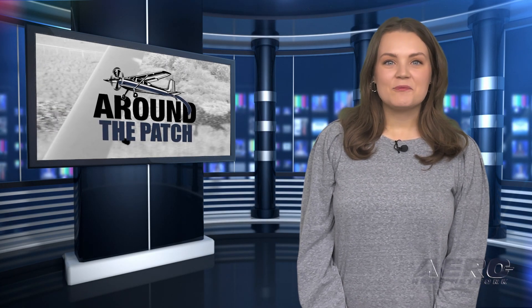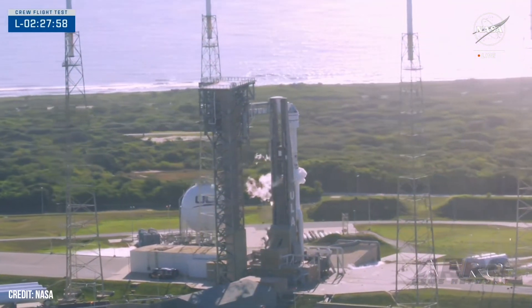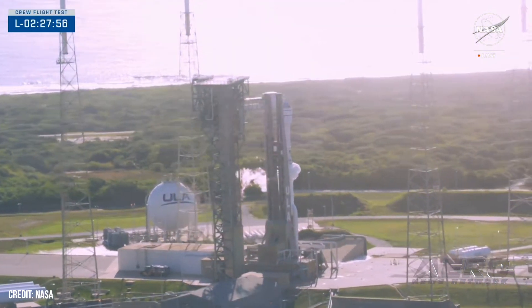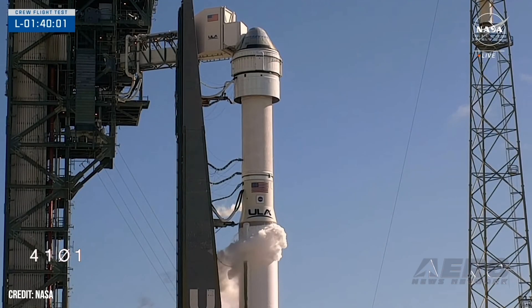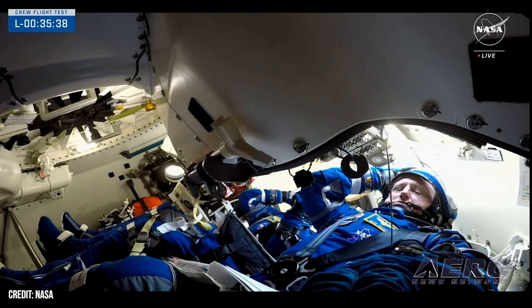Welcome back. Now let's take a trip around the patch for some shorter stories. Starliner launches first crew test: the United Launch Alliance was proud to announce the successful liftoff of an Atlas 5 carrying Boeing's CST-100 Starliner out of Space Launch Complex 41 at Cape Canaveral Space Force Station, Florida.